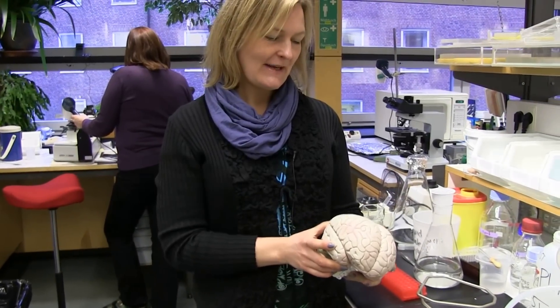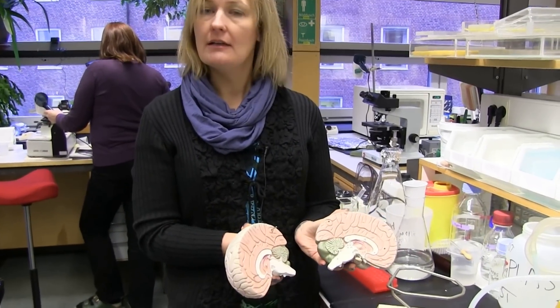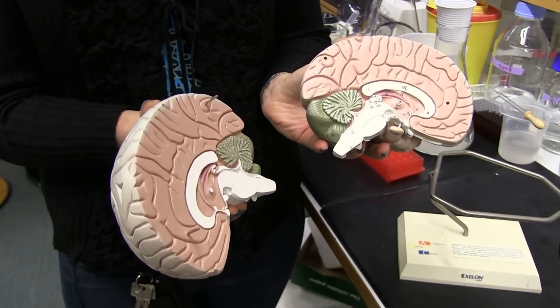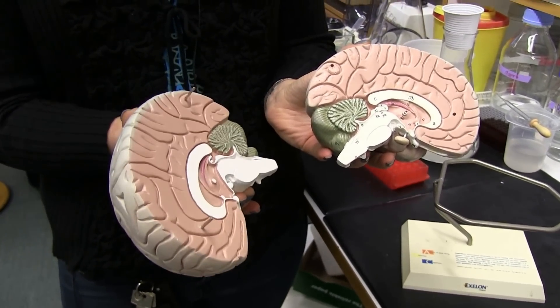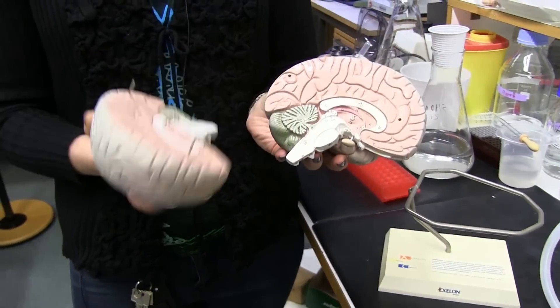This is a model of the human brain, and this is what it looks like on the inside. The structures that we try to create new neurons in are based here, deep within the brain.